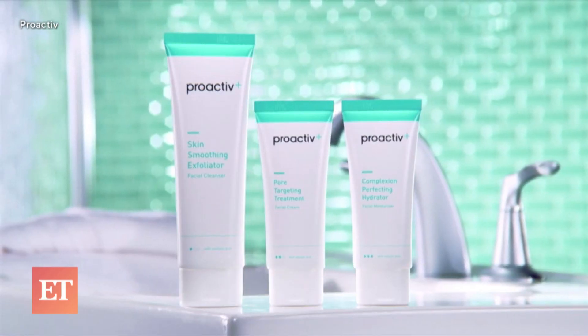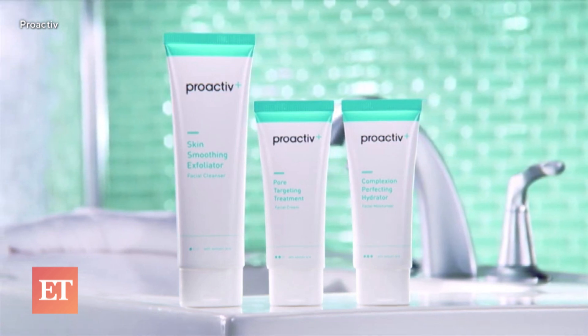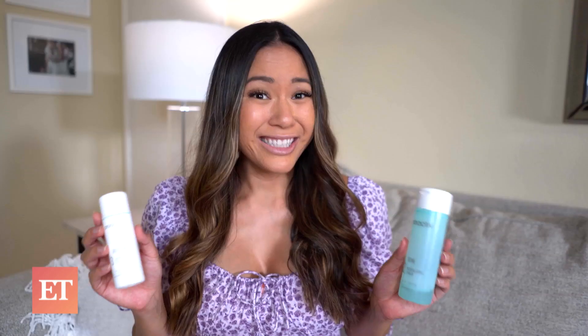I've been using Proactiv's three-step system and the main ingredient is benzoyl peroxide. So Proactiv and I, we're done. My skin has been craving benzoyl peroxide and my hormonal acne has been coming in.